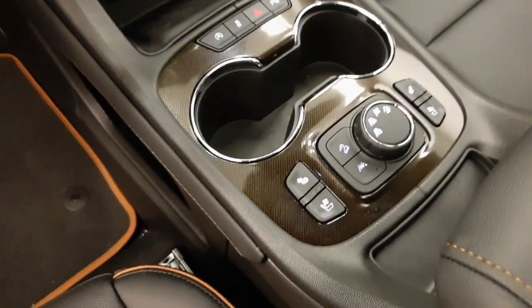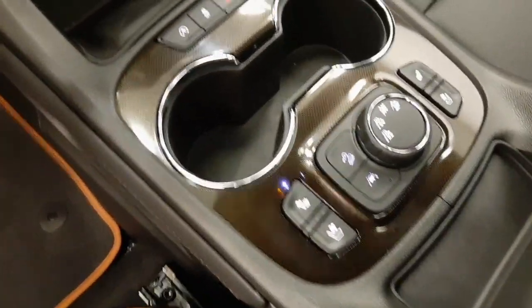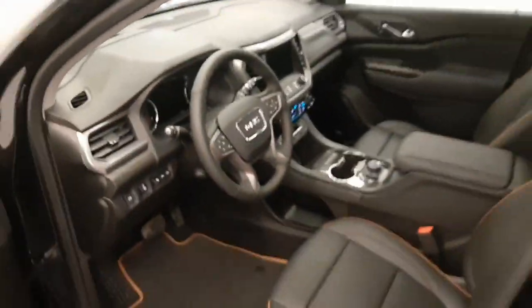Parking assist controls, heated and cooled seats, hill descent controls, lane departure warning, and our interior color is black. Moving back out to the exterior,